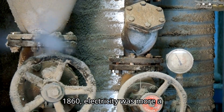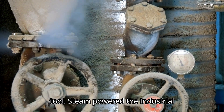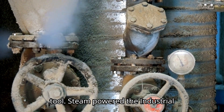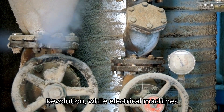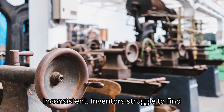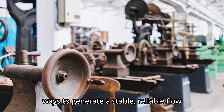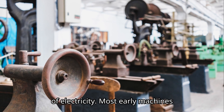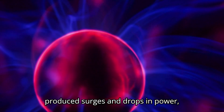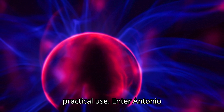In 1860, electricity was more a scientific curiosity than a practical tool. Steam powered the industrial revolution, while electrical machines were clunky, inefficient, and inconsistent. Inventors struggled to find ways to generate a stable, reliable flow of electricity. Most early machines produced surges and drops in power, rendering them unreliable for any practical use.